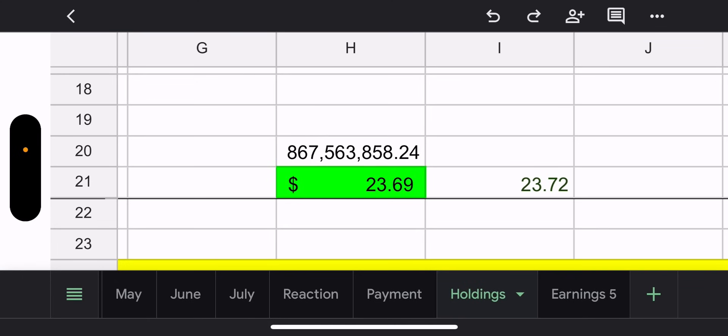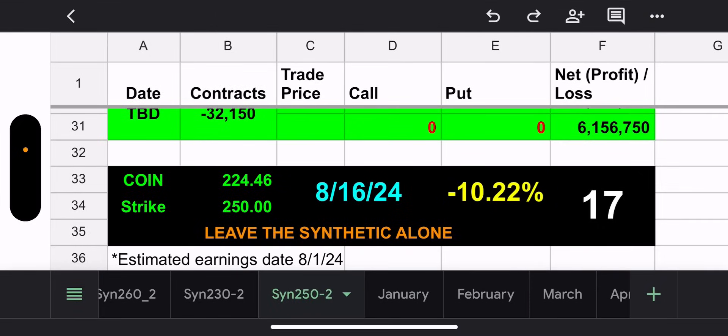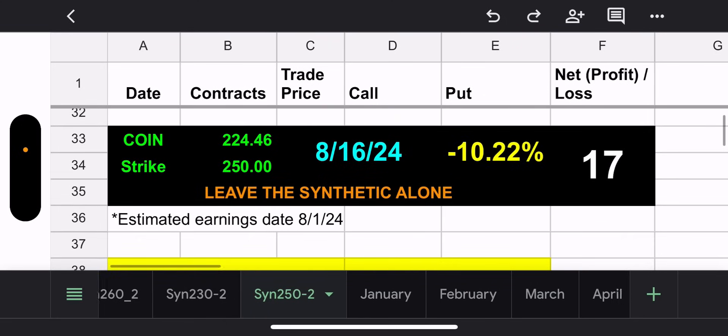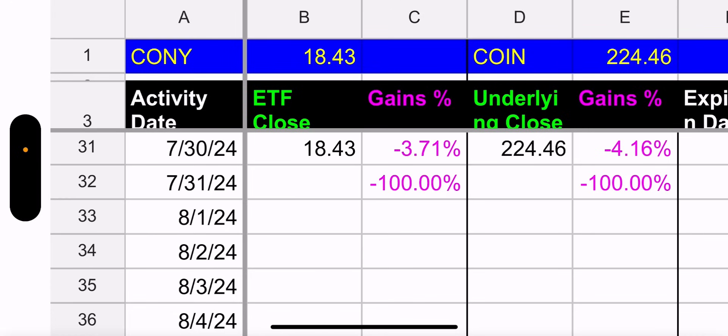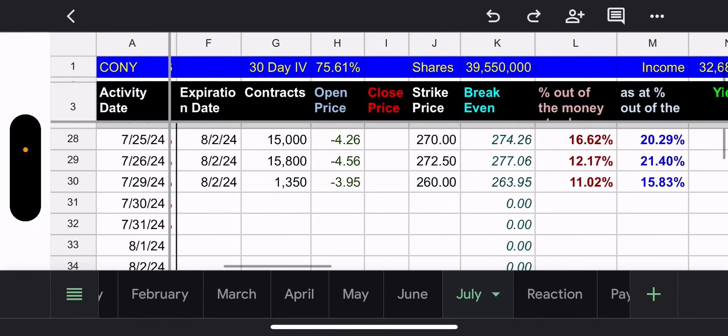On to CONY. They have a 250 synthetic expiring August 16th — 17 days away and not close to the strike, about 10% away. They have something others don't: earnings happening Thursday after hours, which could make Coin jump. Yesterday Coin went down 4.16% and CONY went down 3.71% — meaning the calls are more than likely way out of the money.